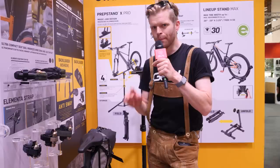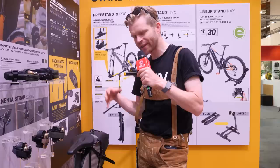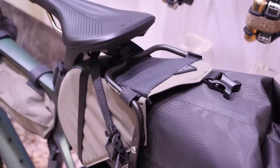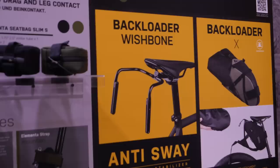Another brilliant bit of gravel tech I have to show you is this — it's called the Wishbone. If you've ever ridden with a big saddle bag on your adventure bike, you'll find that sometimes when they're fully loaded they can start to sway a bit like a pendulum, especially when you ride out of the saddle. So Topeak has invented this little Wishbone attachment which goes onto the back of your saddle and comes down, acting as a metal bar that just stops the bag from doing that annoying swaying from side to side. Really simple idea. Brilliant. I need that in my life.